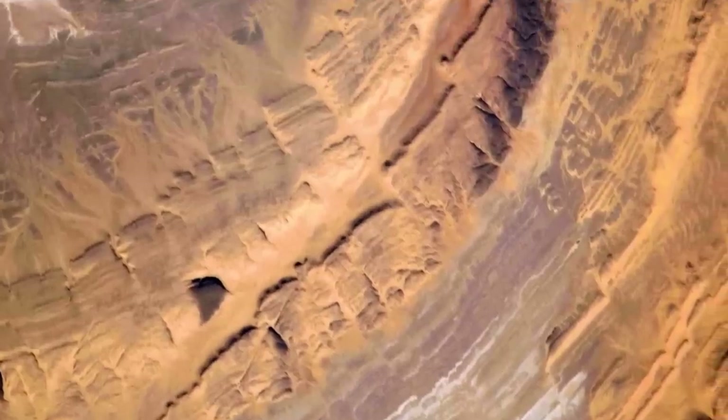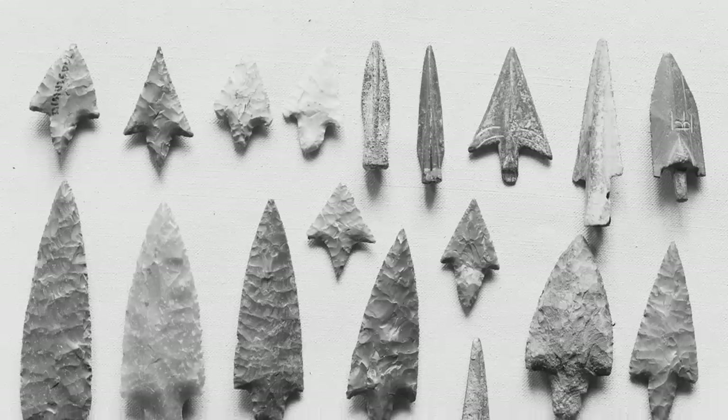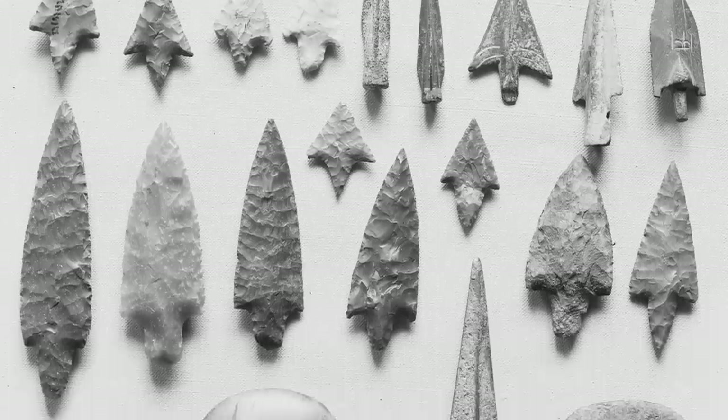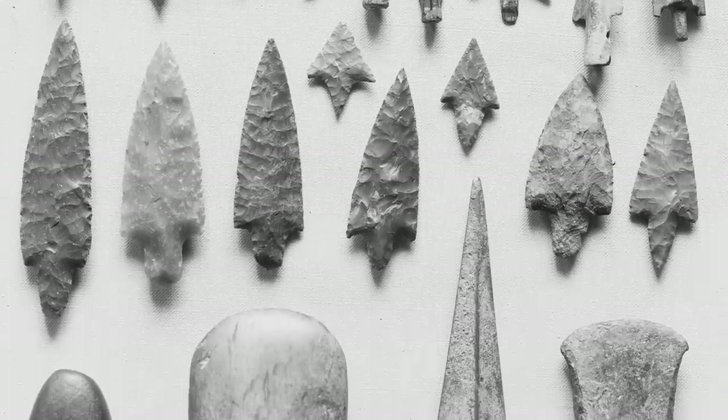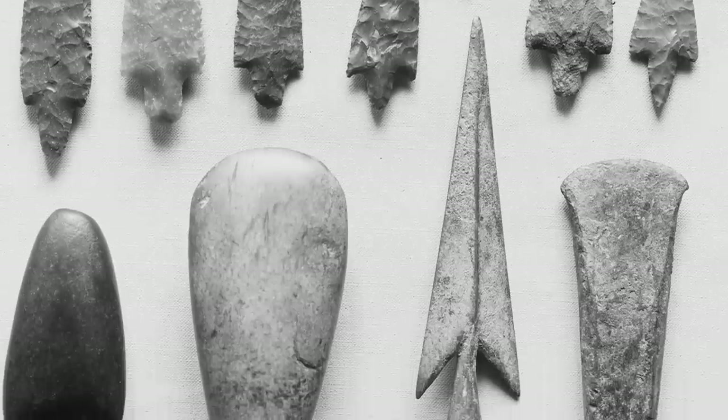The Richat Structure doesn't only attract geologists but also archaeologists, as the outer rings of the Eye are rich with artifacts from early humans. Neolithic spear points, small axe heads, and more have all been found, indicating that thousands of years ago people used the quartz outcrops on the Richat Structure to make primitive tools. A mention of the Eye of the Sahara wouldn't be complete without mentioning Atlantis.